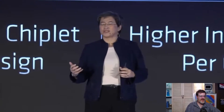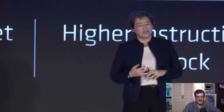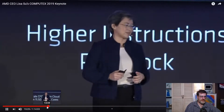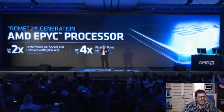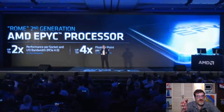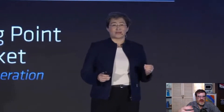EPYC Rome is built on 7 nanometer technology with up to 64 Zen 2 cores, incredible compute, IO, and bandwidth capability. In their labs they're seeing up to two times the performance with PCIe compared to their previous generation, and up to four times the floating point performance — up to 4x — because of the floating point capability built into Rome. They're very excited about how Rome is doing.